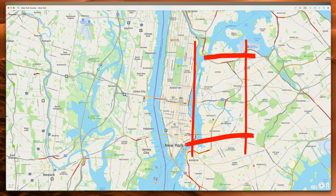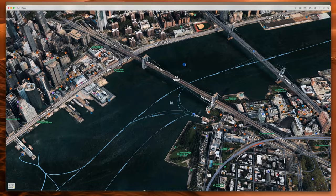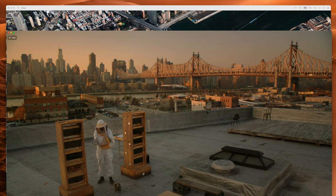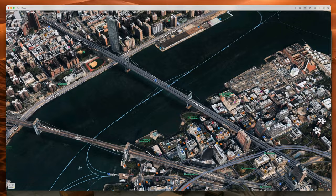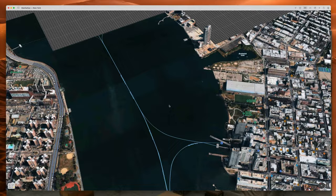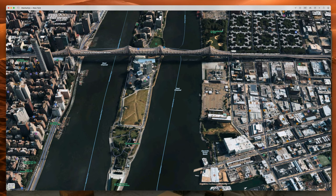If we zoom in on these bridges and flick back into satellite mode, we can hold option and use the mouse to tilt over to have a better look. These don't look like the bridge that we saw. The Brooklyn Bridge and Manhattan Bridge have two superstructures, not four. But if we just keep going up the river, we get this little island — and if we look at the bridge, that is definitely the same bridge. This is the Queensborough Bridge.